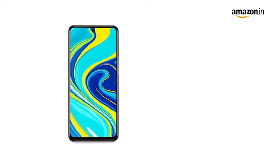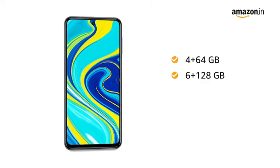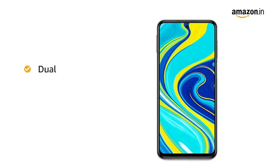You can choose from 2 memory variants: 4GB RAM with 64GB internal memory, and 6GB RAM with 128GB internal memory. The internal memory is expandable up to 512GB. Both SIM slots support 4G on dual standby.